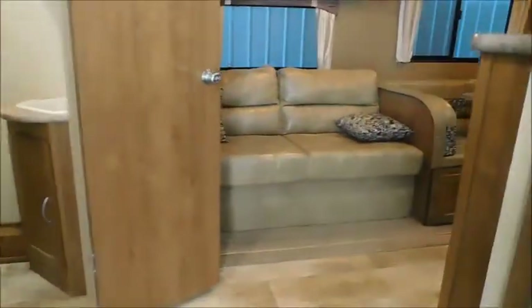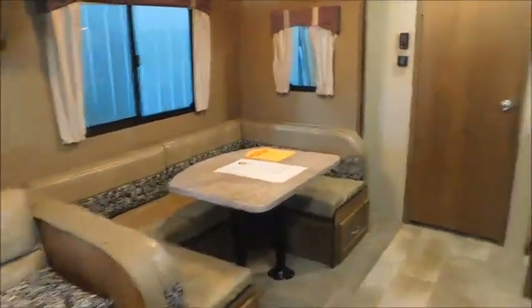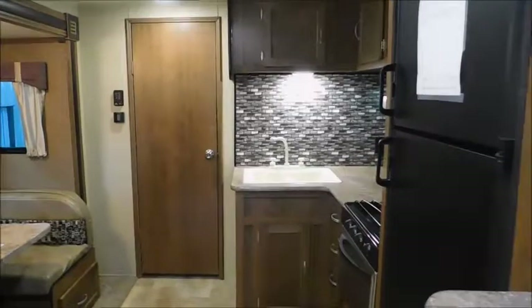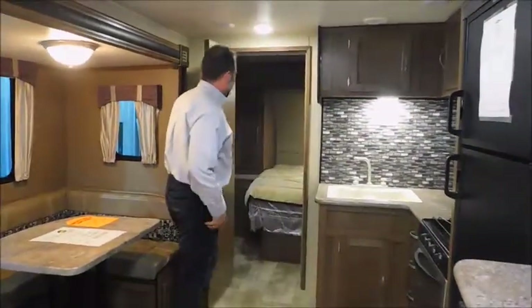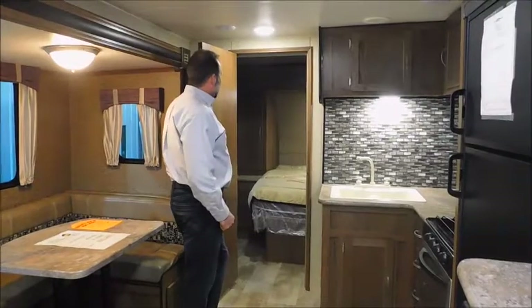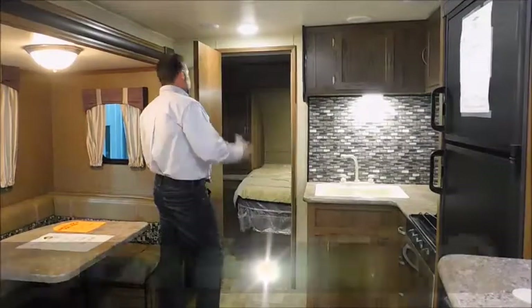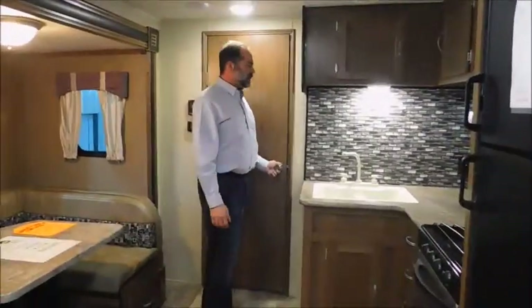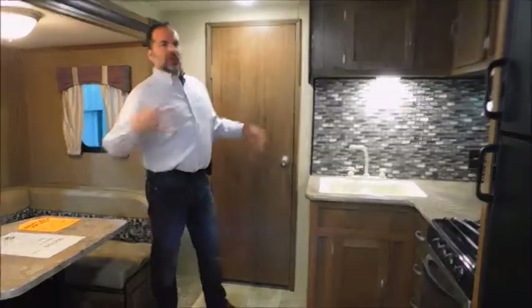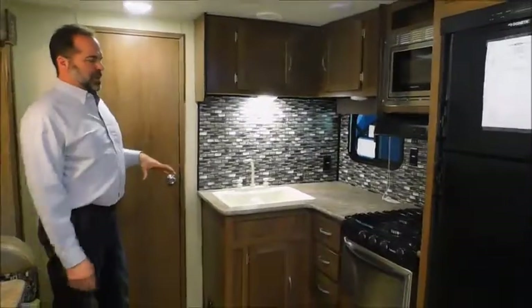It also has a wide-track suspension, which really makes a big difference going down the road in handling and safety. It's a great family floor plan. As you come in, you can see why this is going to be one of our top sellers — it has just about everything. It has a private bedroom suite up front for mom and dad with a walk-around queen bed, plenty of wardrobe space, nightstands on both sides with outlets for your alarm clock or phone charger. The galley is awesome, and for a smaller, lightweight camper like this, to have this much counter space is fantastic.